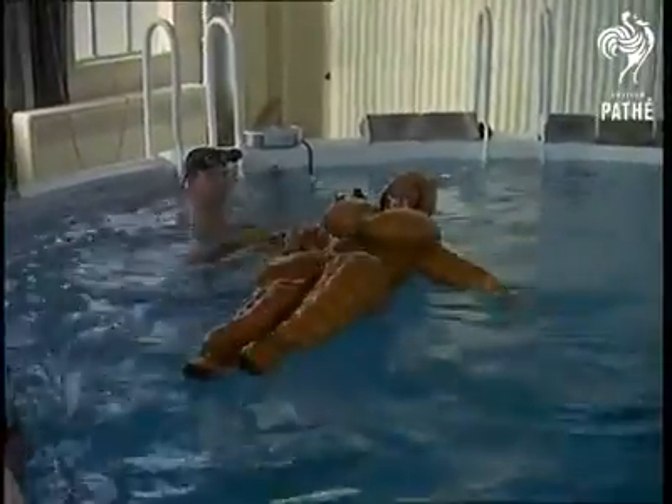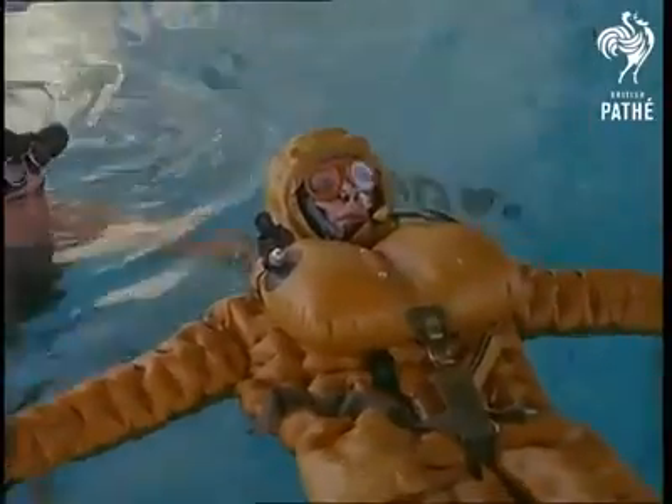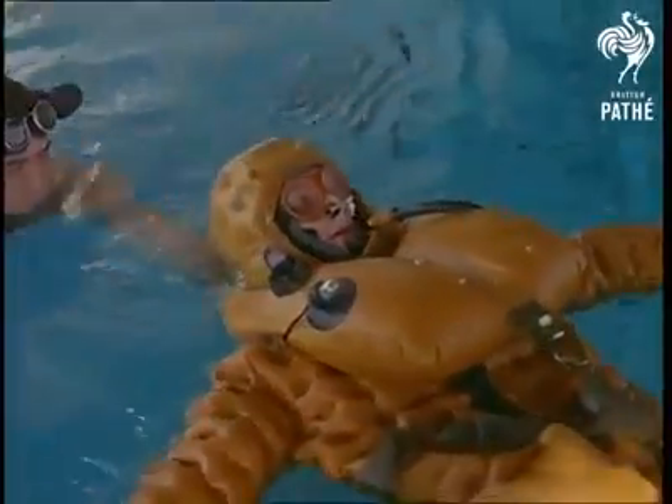On the surface, the dual personality of the immersion suit comes into play. At sea, it could be several hours before he is picked up, but he is not tiring himself by having to swim, nor is he cold.